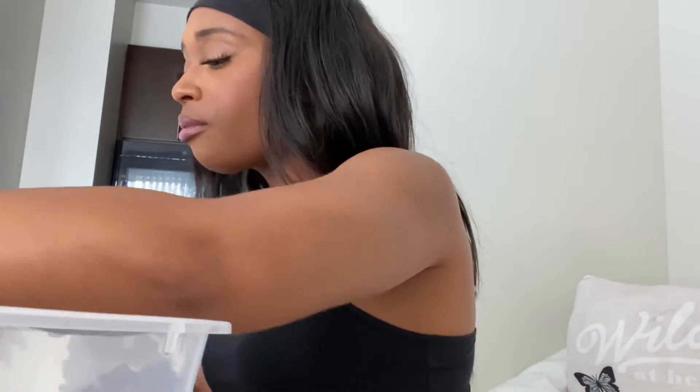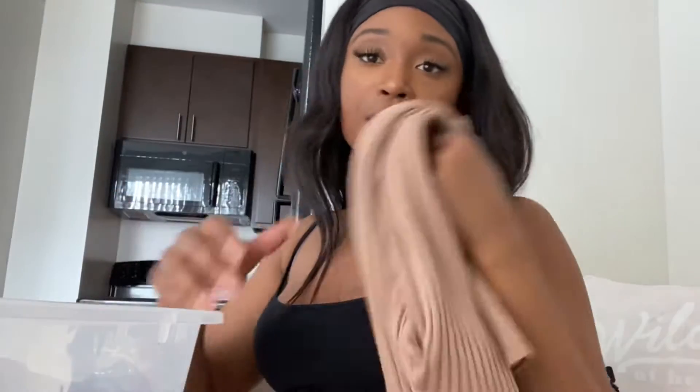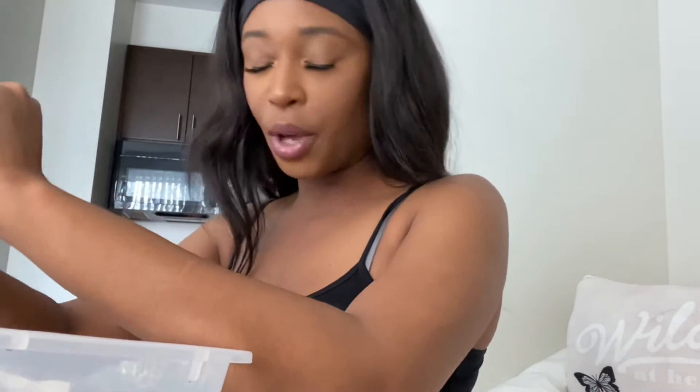The second thing was this ribbed dress that I've only worn to take pictures in — I've never worn it outside. The pictures I put up on the Poshmark account of that dress got my first response. This is where it gets kind of tricky with Poshmark.